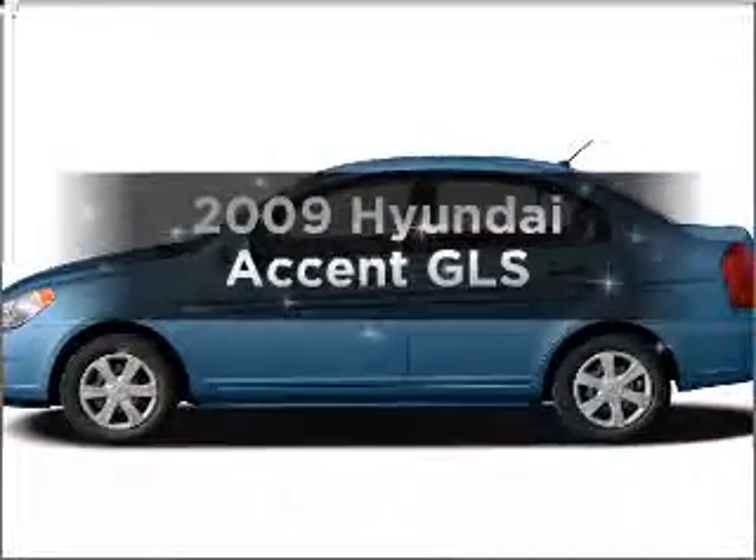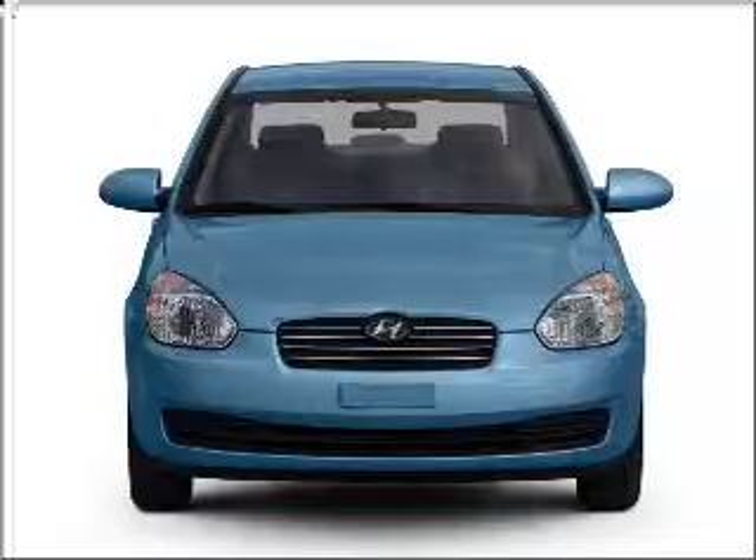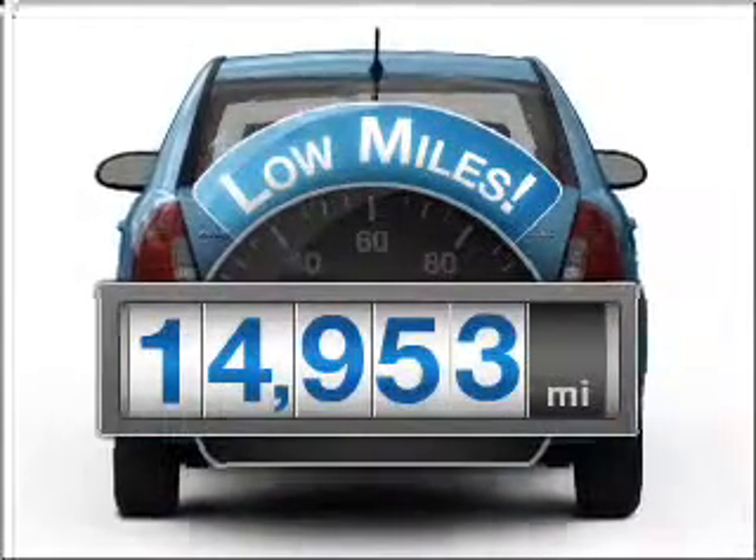Presenting the 2009 Hyundai Accent. If you're looking for a first-rate auto, this one could be yours today. Why worry about high mileage? Choosing a ride with lower mileage is the right choice for your busy life.